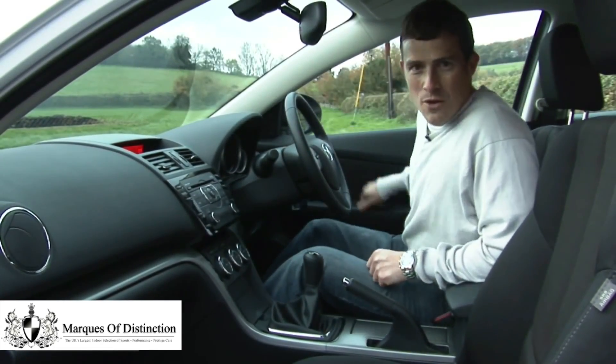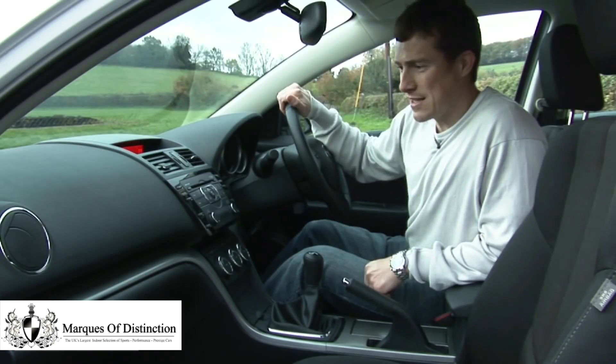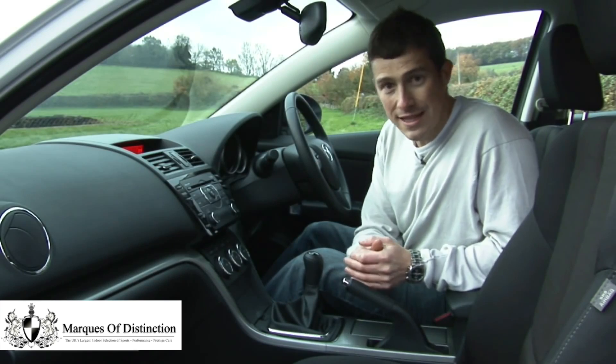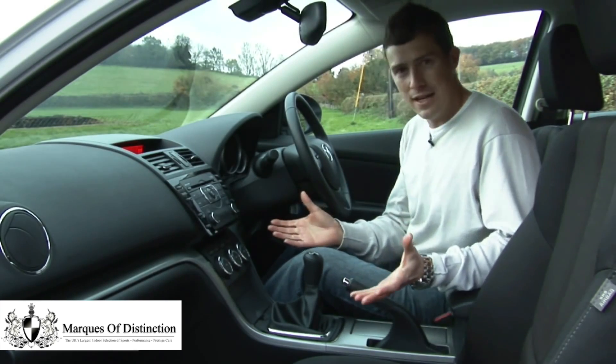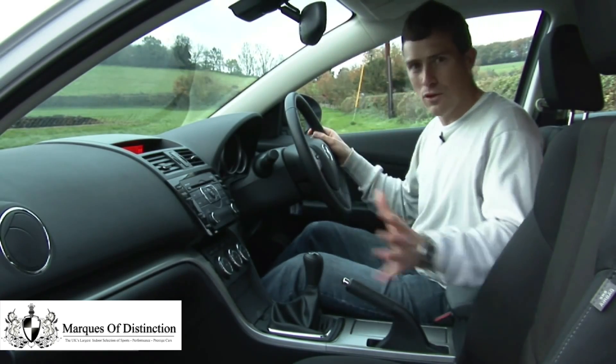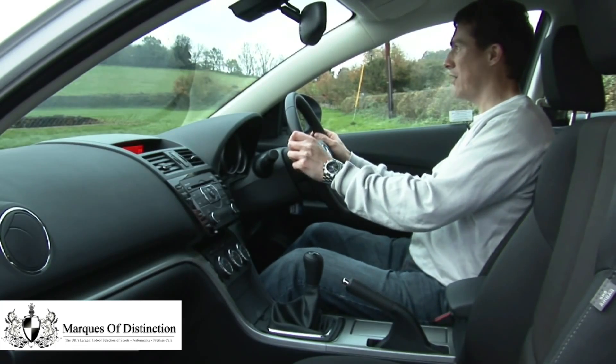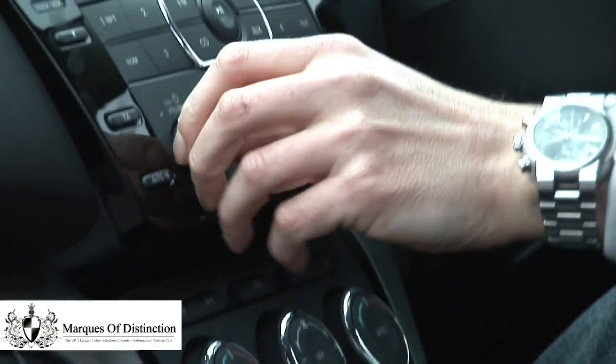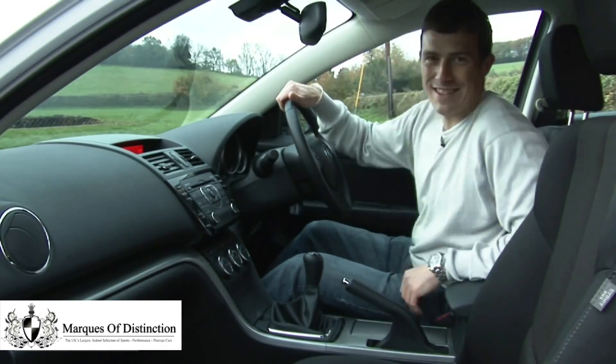The first thing you notice when you sit in the front of the Mazda 6 is that it has a distinctly sporty theme. Thankfully, function hasn't been sacrificed in the interest of fun, because everything is logically laid out — you can find all the major controls without taking your eyes off the road. For instance, here's the heater controls, all very easy to find, and the stereo controls as well. Dead simple.